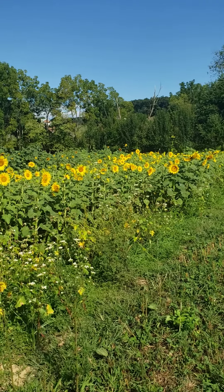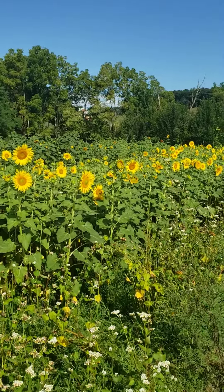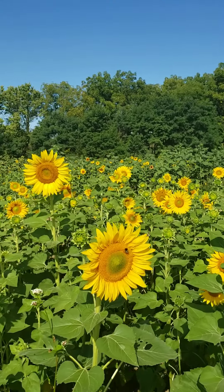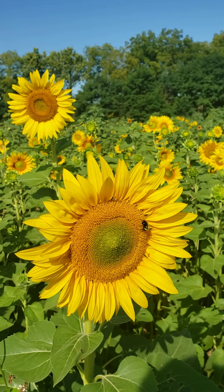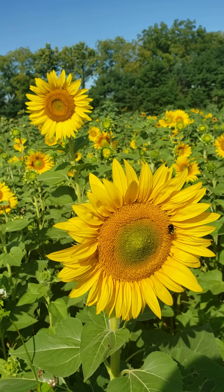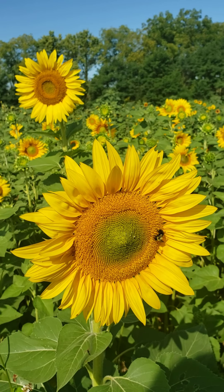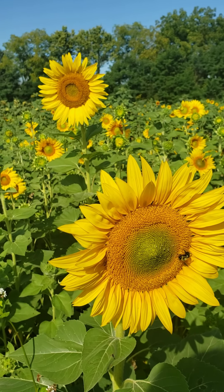I'm going to walk closer here and you'll actually see there's a whole bunch of bees on these sunflowers. What's kind of unique about sunflowers is — those big petals are the petals, but the actual flowers are those little things that the bee is trying to get the nectar from. Those are the flowers and those flowers produce the seeds.